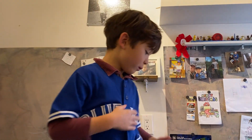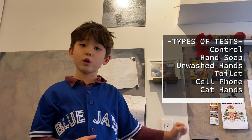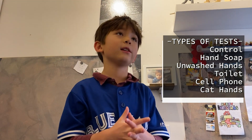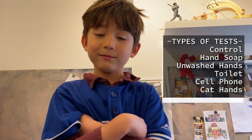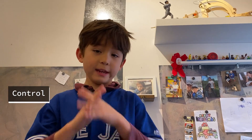Hi everybody! Here we have a bread experiment. We tried to see which kind of bread had the most mold. We hung the bread up for four weeks. The conditions are: control, hand soap, unwashed hands, toilet, cell phone, and cat hands. Which one do you think has the most mold?